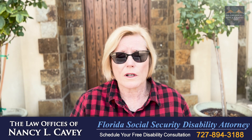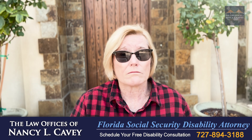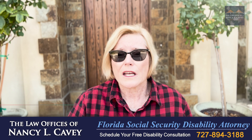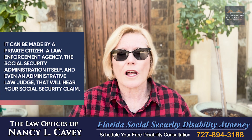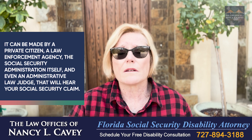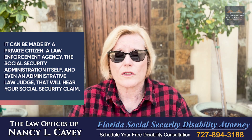So how does that referral work? A referral can be made by an anonymous source like an ex-spouse, ex-lover, or ex-friend. It can be made by a private citizen, a law enforcement agency, the Social Security Administration itself, and even an administrative law judge that will hear your Social Security claim.